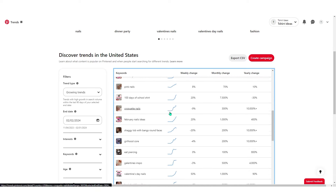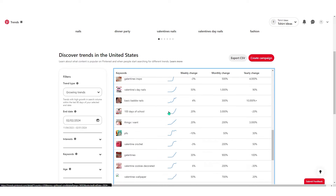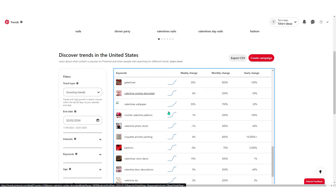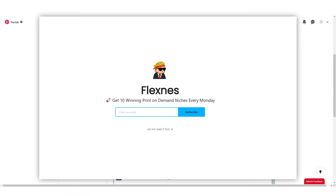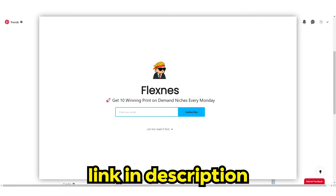That's pretty much the idea — it's not a quick marketing strategy, it takes time. But if you put in the work and apply it across different niches, you will definitely make sales. Also, if you want to receive winning print-on-demand niches every Monday, subscribe to my newsletter in the description — it's totally free.